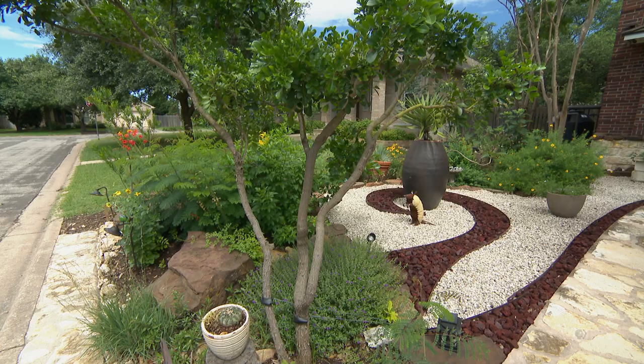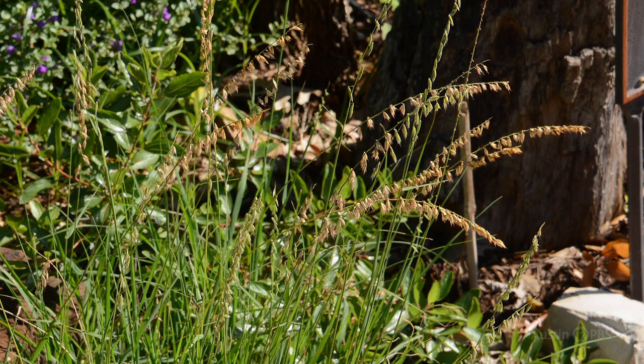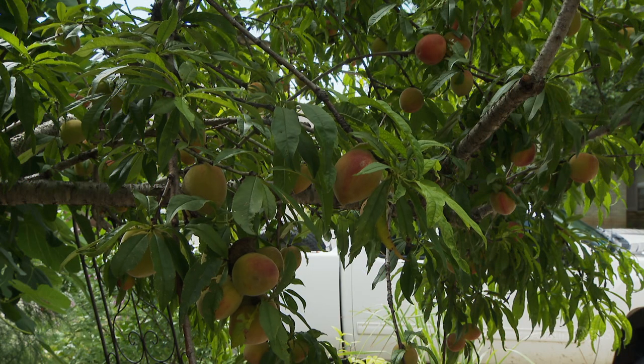Grasses like Side Oats Gramma, the state grass of Texas, attract painted buntings. Fruit trees shade the side strip.